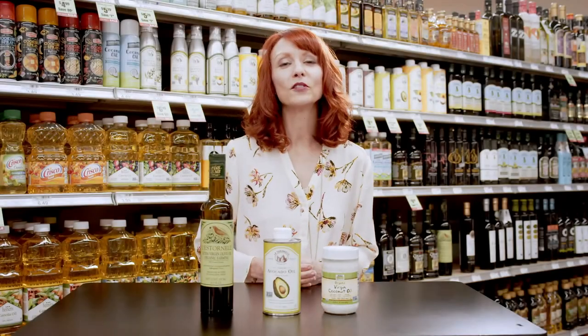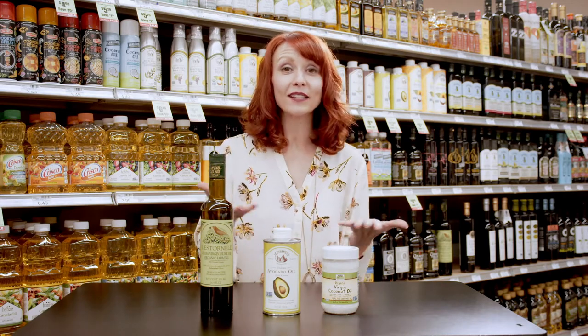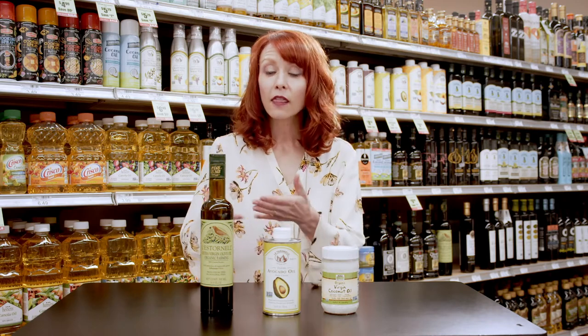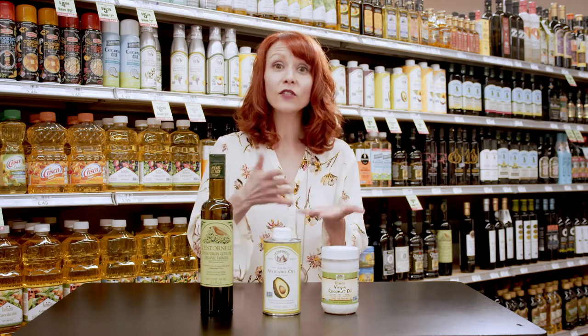There are three oils that you're going to want to have in your kitchen for cooking, baking, and dressing your favorite salad. The first is extra virgin olive oil, which works well for drizzling over cooked vegetables or salads.